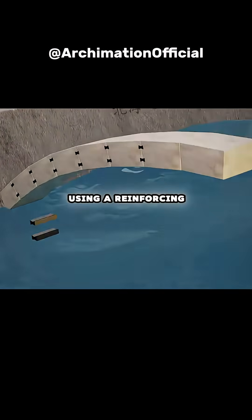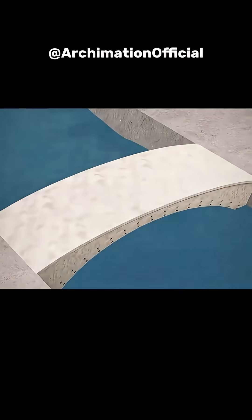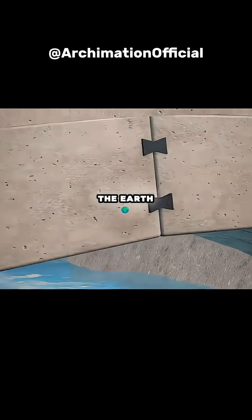You embed iron ties between them, using a reinforcing structure to boost stability, forming a unified stone arch. The stones' weight transfers down the curved slopes, grounding into the earth.